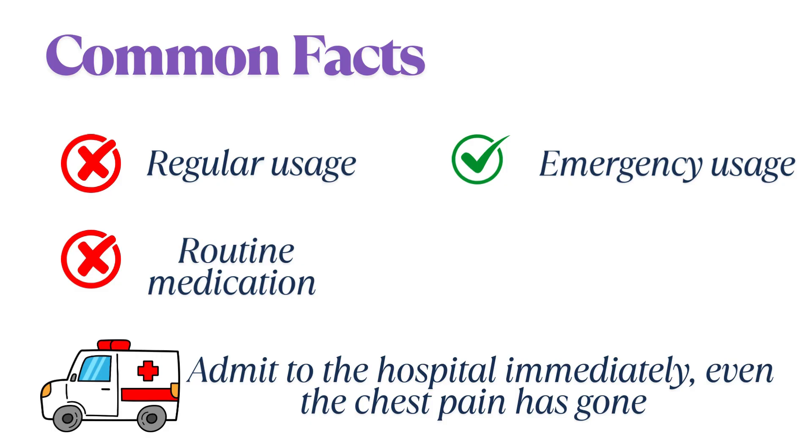Taking multiple puffs daily should be avoided — it's not meant for regular use like asthma inhalers. GTN Spray is not a routine medication. If you find yourself using it frequently, it could indicate a blockage in the blood vessels of your heart, and you should see a physician immediately. This emergency medication helps prevent a sudden ischemic heart attack by temporarily improving blood flow, giving you crucial time to reach the nearest hospital.